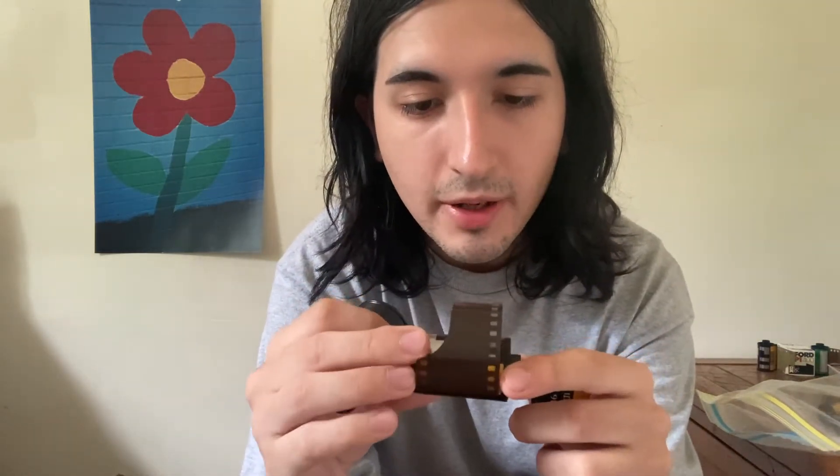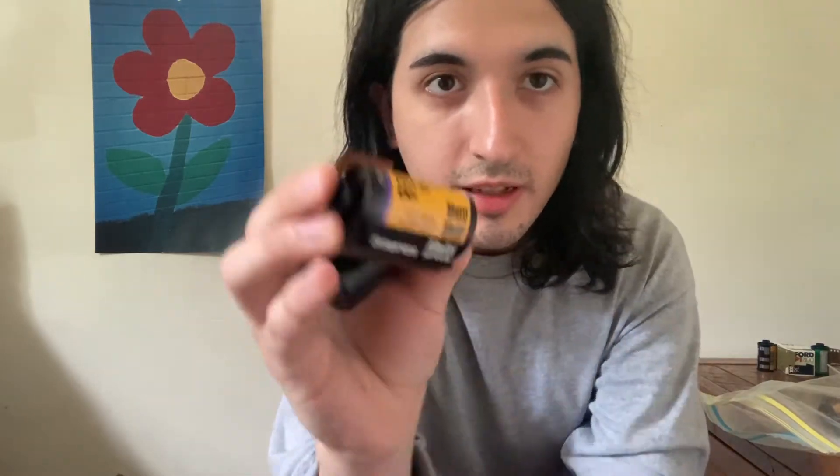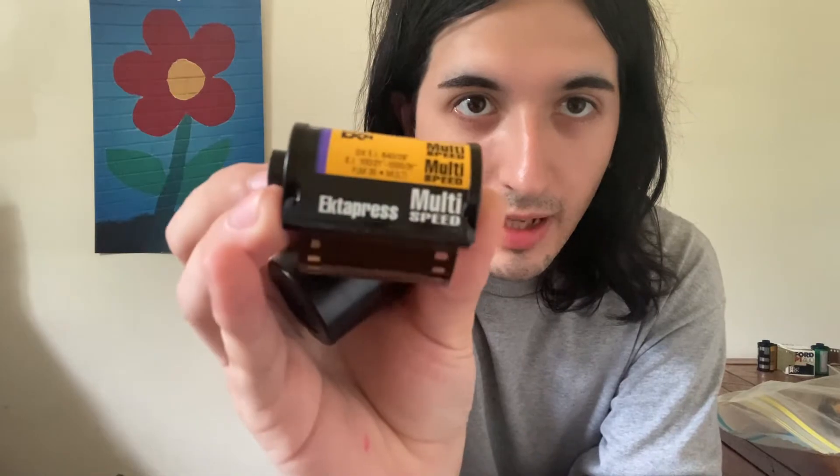Next we have PJM multispeed film. It's Kodak Ektipress, and yeah, I've never shot with this one either. Pretty cool capsule though.